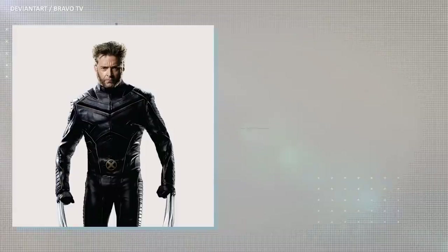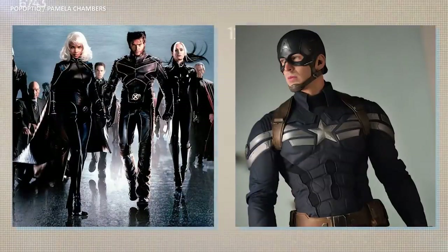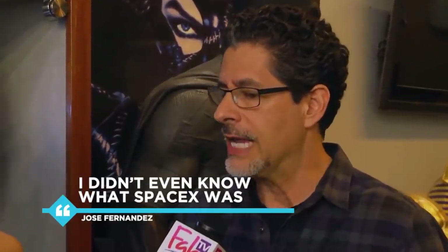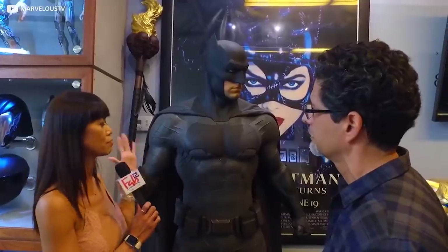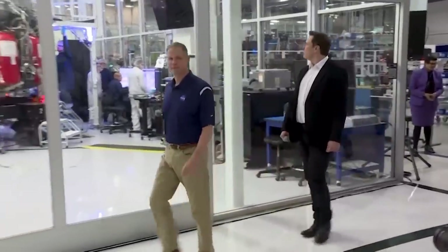Jose Fernandez is a leading Hollywood costume designer. His work has been worn by big screen superstars from Wolverine to Wonder Woman, Spider-Man to the Avengers, the X-Men to Captain America and more. So famous is Jose — it's said, in fact, he claims — that when first asked to work on the SpaceX suits in 2016, he didn't even know who Elon Musk was. I didn't even know what SpaceX was, remembers Fernandez. He spent several months drafting and redrafting designs with his new SpaceX boss.